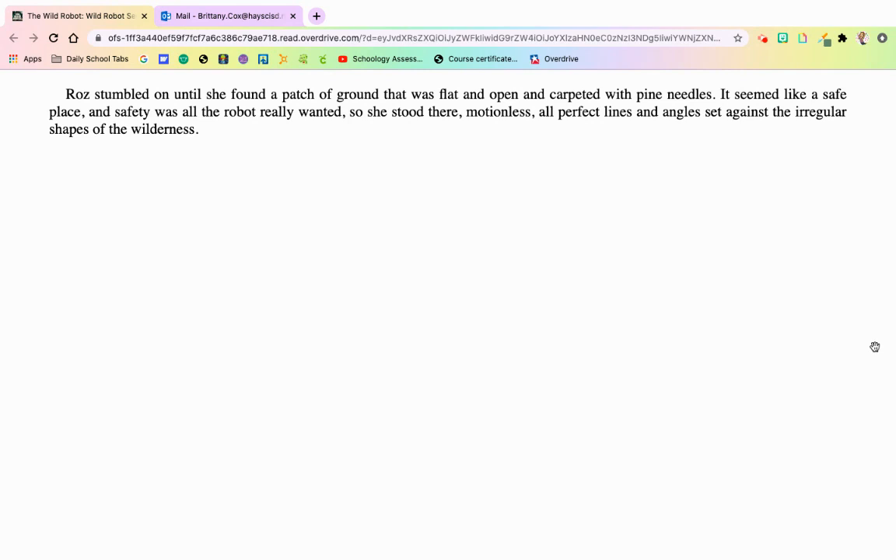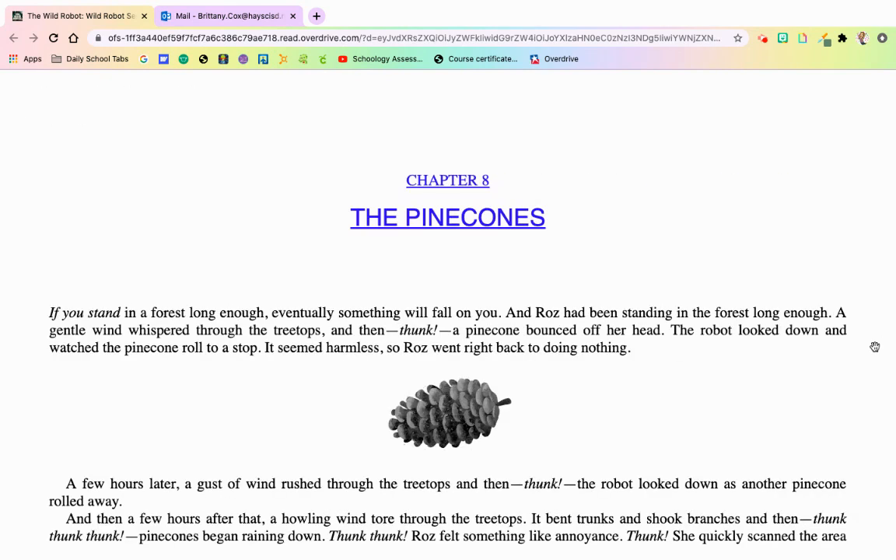Roz stumbled on until she found a patch of ground that was flat and open and carpeted with pine needles. It seemed like a safe place, and safety was all the robot really wanted. So she stood there, motionless, all perfect lines and angles set against the irregular shapes of the wilderness. Chapter 8, The Pinecones.